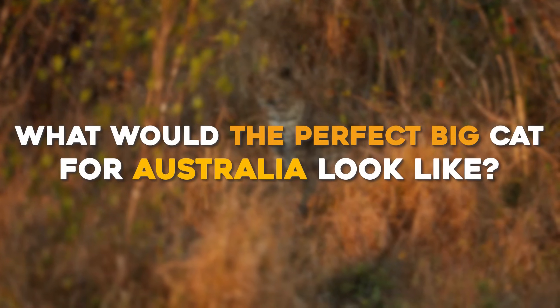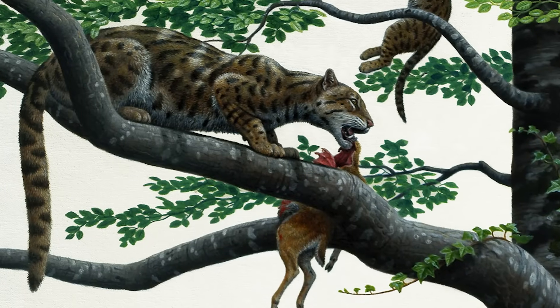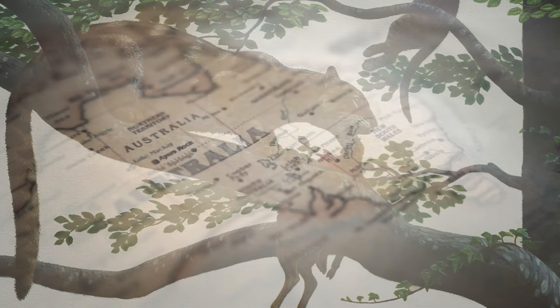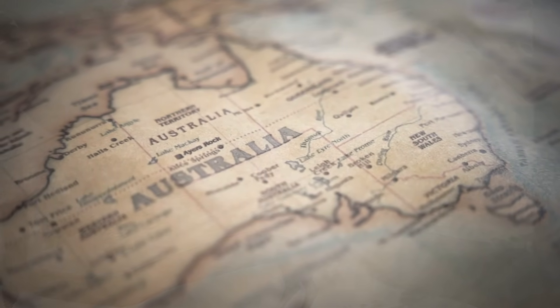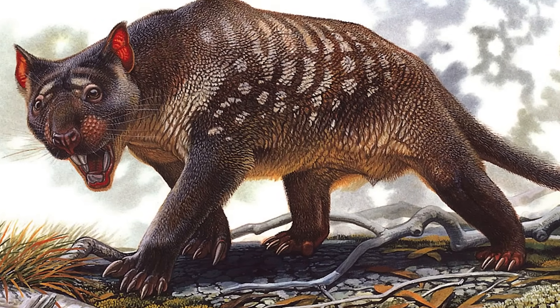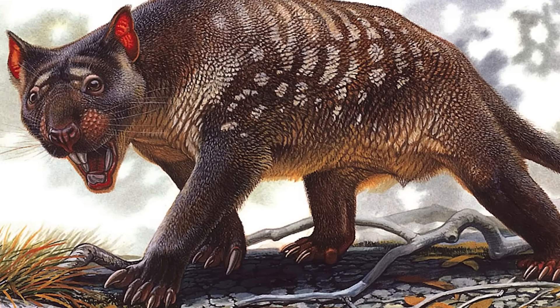What would the perfect big cat for Australia look like? Big cats never evolved in Australia because the continent was isolated long before true cats — the family Felidae — appeared elsewhere. Instead, Australia's top predators were very different. Up until around 50,000 years ago, lion-shaped predators roamed Australia, but they weren't lions at all.